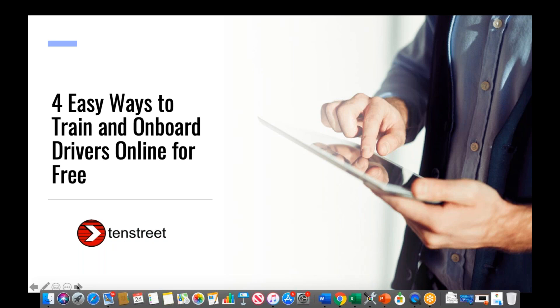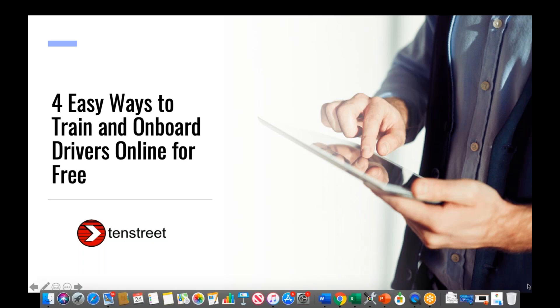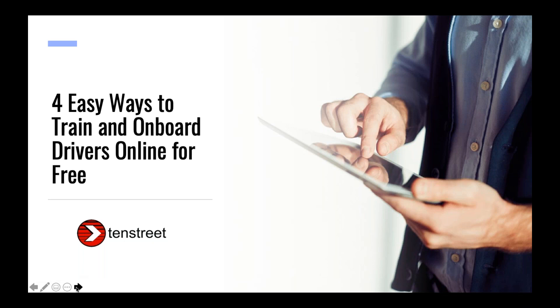You can see just exactly how easy we've made it to move your orientation classes online. This webinar will be recorded and sent to you within the next 24 hours, so don't worry if you get interrupted or have to jump off the call — you'll get the recording so you and your team can review it later. Feel free to ask any questions at any time using the text box under the Questions section in your GoToWebinar panel.